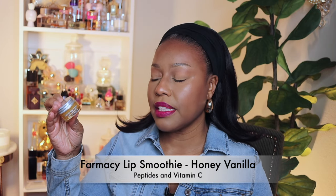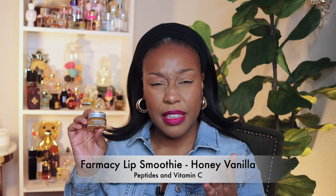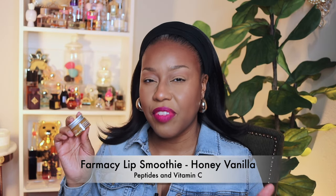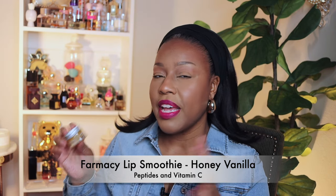I'm going to start off with a lip smoothie and it's by Farmacy. You all probably already know what I'm talking about, but this stuff is the business. It comes in a little packaging like this and what I like about it is that I really do like the scent. I wouldn't call it a flavor because it's not something you eat, but I do like the scent of it.